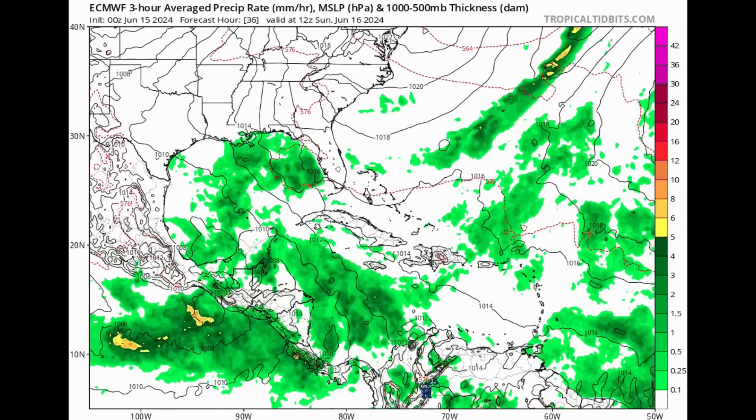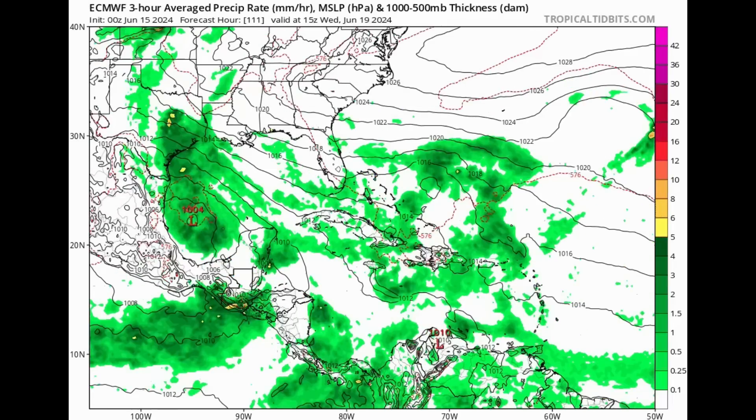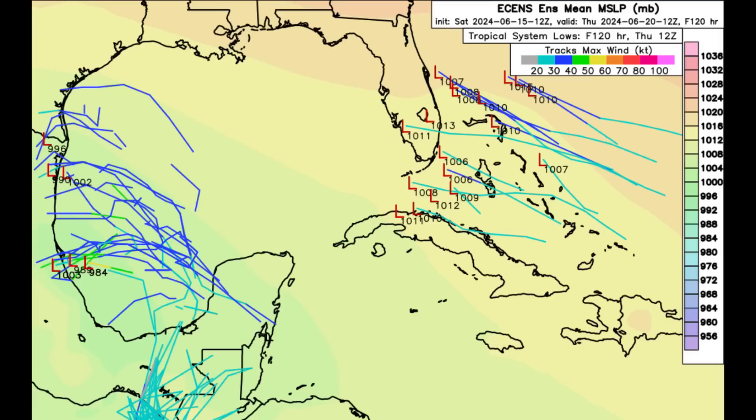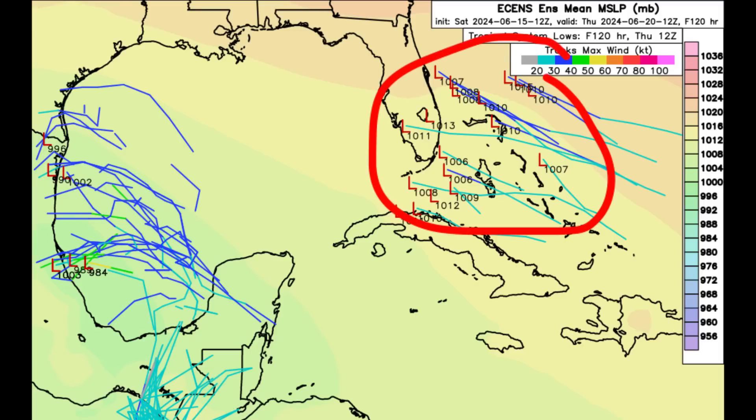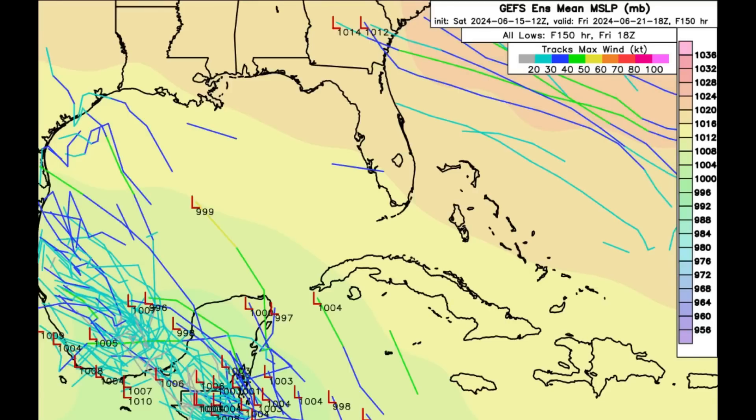The Euro model is also not expecting much development from the expected Gulf system — we just see that increase in moisture, which is all that's needed for significant flooding and damage. We do see that area of low pressure form, but in terms of something really consolidating, the Euro is not expecting that. It is also hinting at that next area making its way toward the southeastern states. Looking at the ensemble maps for both the GFS and Euro — starting with Euro — we can see all the different strokes representing the different members. The more of them we see, the higher the chance of something getting itself together. We're seeing that for the western Gulf, and also for that trough expected to try to get itself together heading into next week. The GFS shows a similar story.